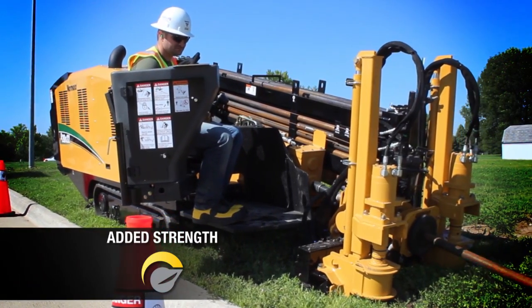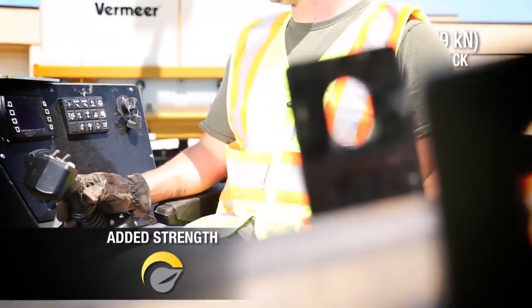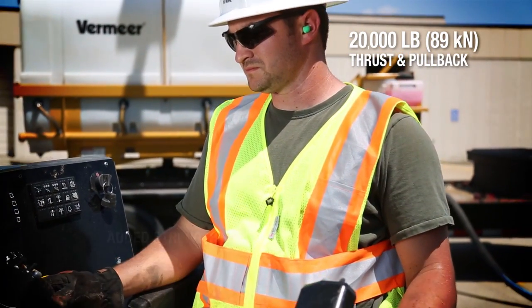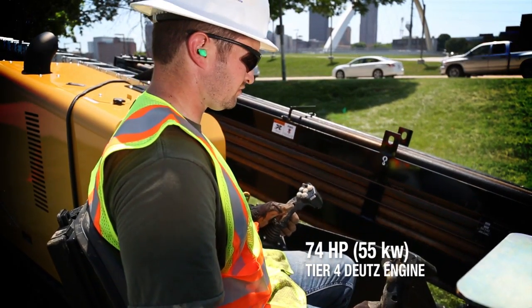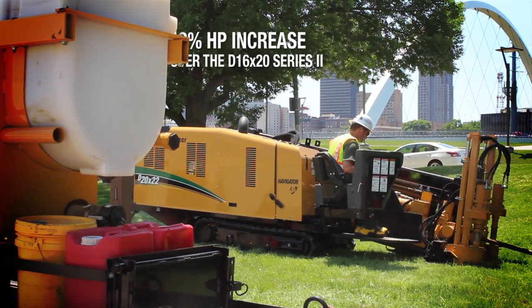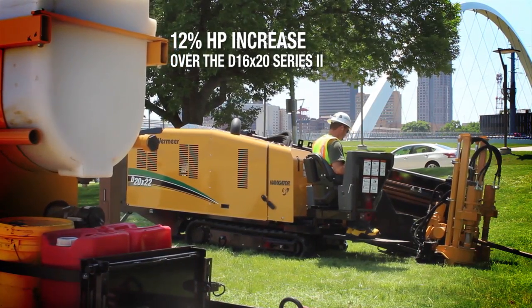With the new D20x22 S3, you'll have the strength you need to do more. With nearly 20,000 pounds of thrust and pullback, and a Tier 4 Deutz engine that delivers a 12% increase in horsepower over its predecessor, the D16x20 Series 2.